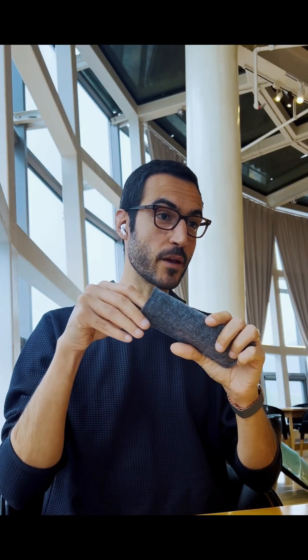Hi, I'm Babak, co-founder of Brilliant Labs, and today I want to share with you a device that is as simple as it is capable. This is Frame.